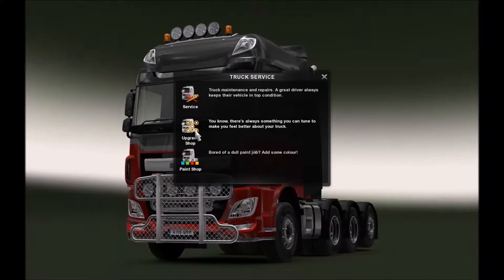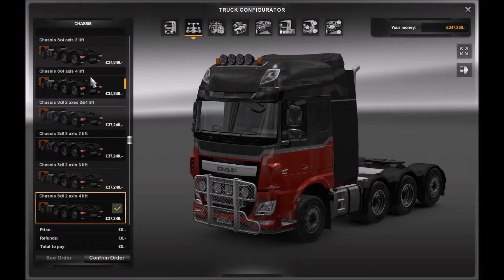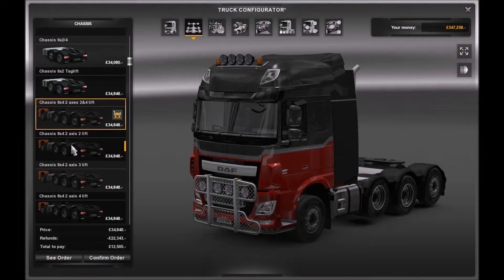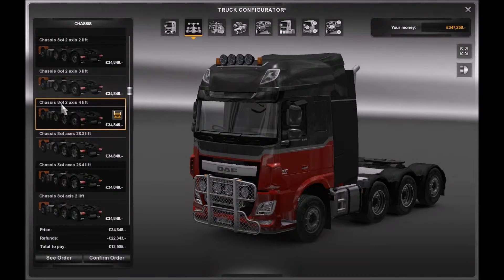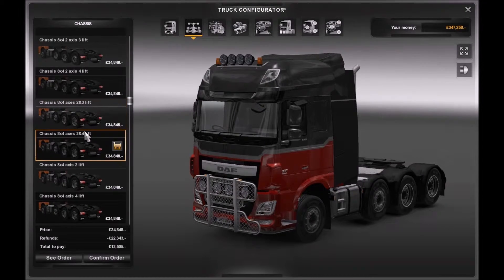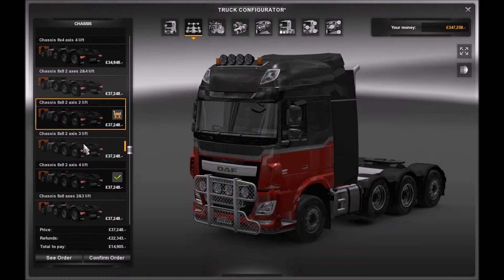Right, obviously when you get to the upgrade shop — cabs just the same. These are the ones you want: the chassis, different variants of chassis. Some of them are weird — that's the one I've got, they're two axles, full lift. I love the variation you can get with some of these trucks, they're just unreal.